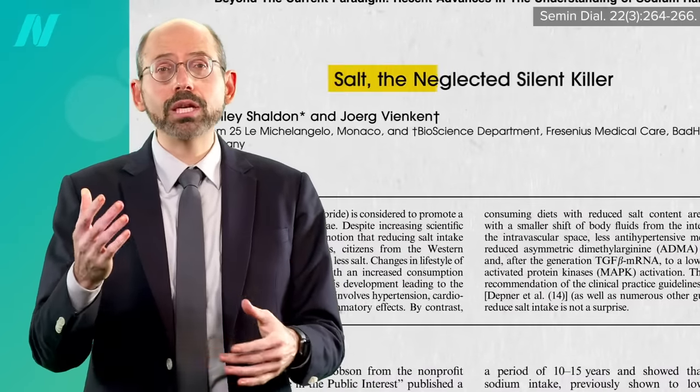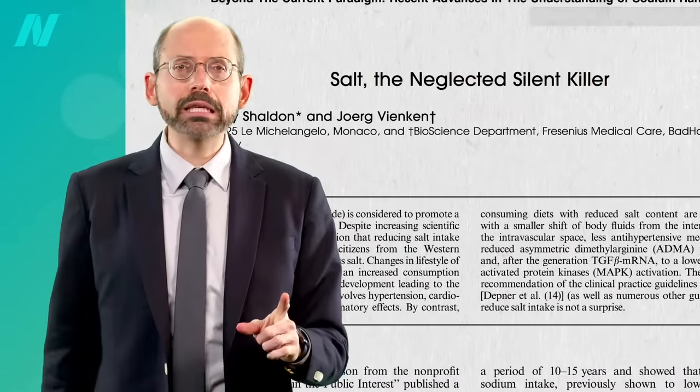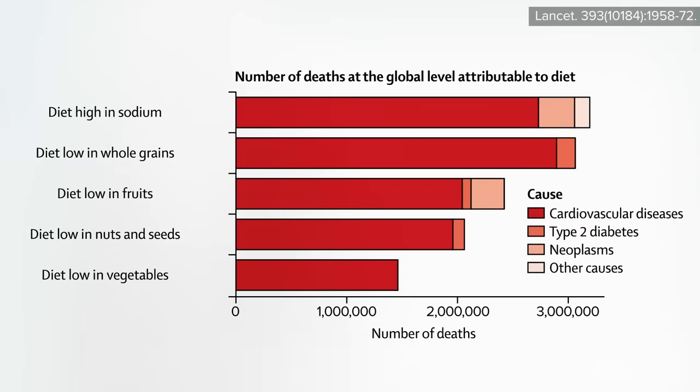Dietary salt is a public health hazard — I think this title is a little over the top — but dietary salt is the number one dietary risk factor for death on the planet Earth, wiping out more than 3 million people a year. Twice as bad as not eating your vegetables.